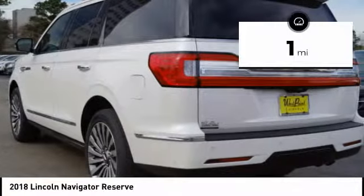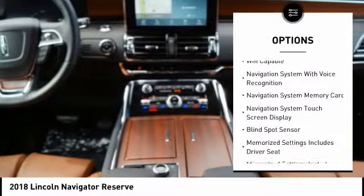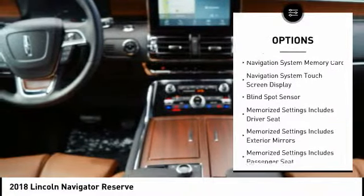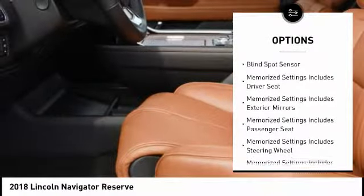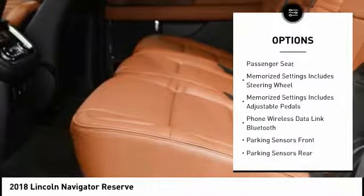This vehicle has less than 100 miles. Here are some of this vehicle's great options: Traction Control, Remote Engine Start, Stability Control, Keyless Entry, Cruise Control, Compass, Heated Steering Wheel, Power Brakes, Overhead Console, Brake Assist.